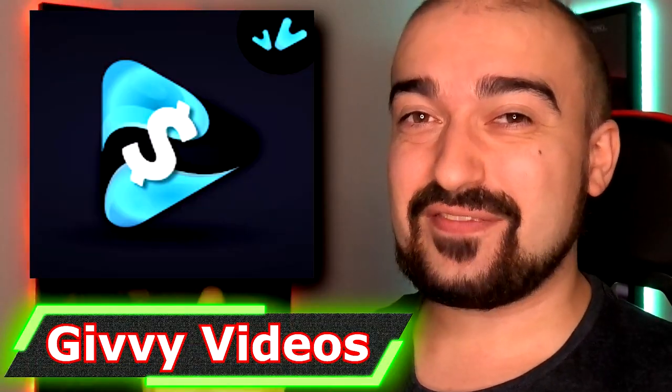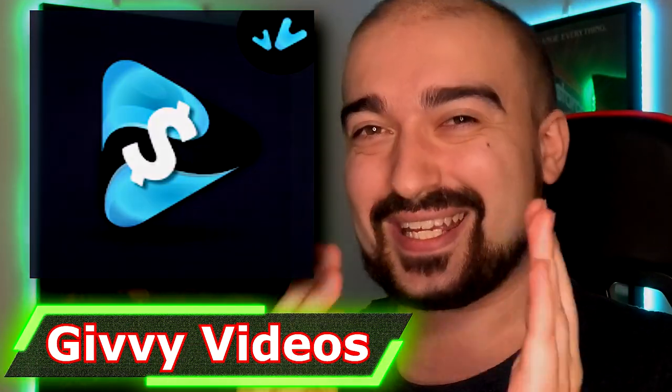Hey everyone, Vince here. Welcome to my Gibby Videos review. I hope you enjoy. Let's kick this off.